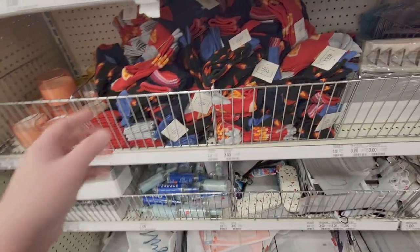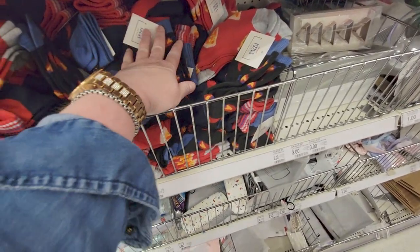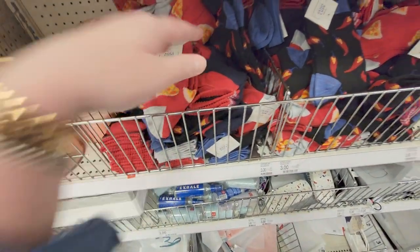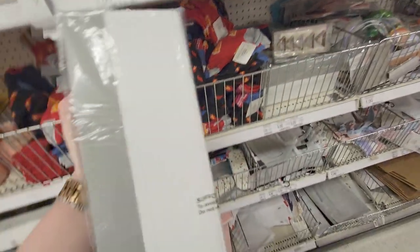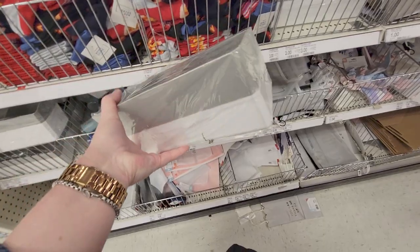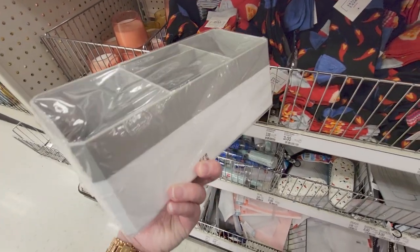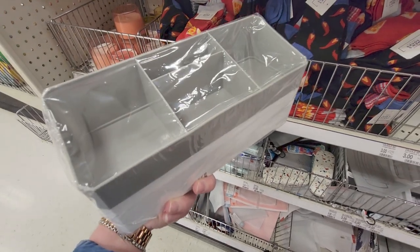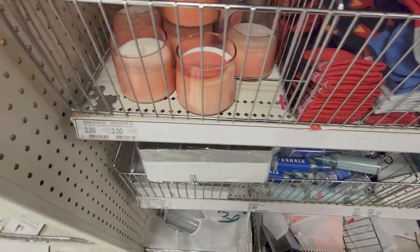Back here there's more Father's Day stuff. I will say these socks look kind of small — almost like kid size, so I'm not sure if they'd fit my husband. What is this? Makeup organizers — three dollars, a makeup storage kit. You get two of them. And then there are some more candles here.